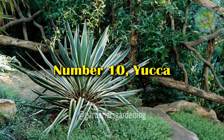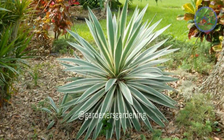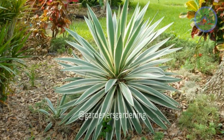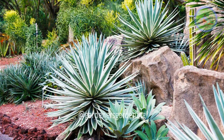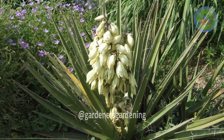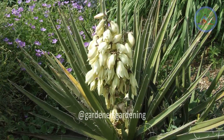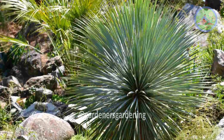Number 10: Yucca. Yucca is a diverse group of perennial trees and shrubs native to the Americas and Caribbean region. This succulent forms symmetrical rosettes of lance-shaped green, grey, or variegated foliage, producing showy white flower spikes in spring or summer. Yucca also thrives in full sun exposure.